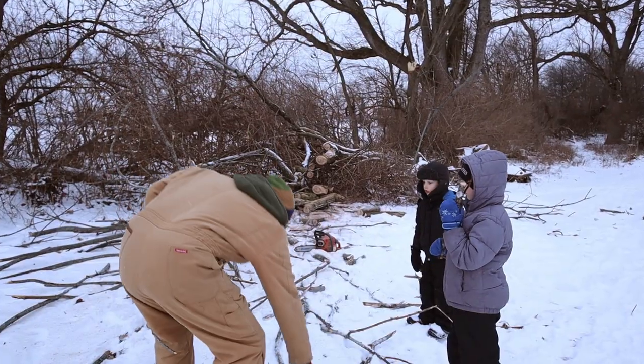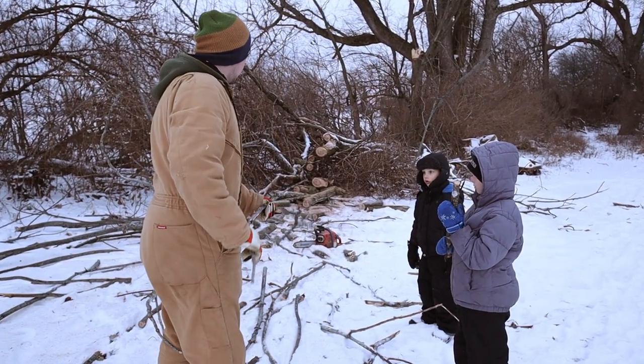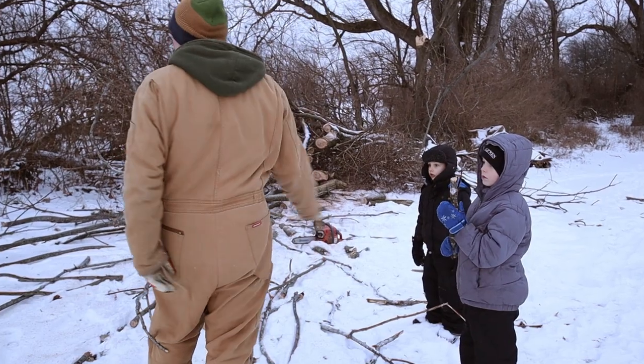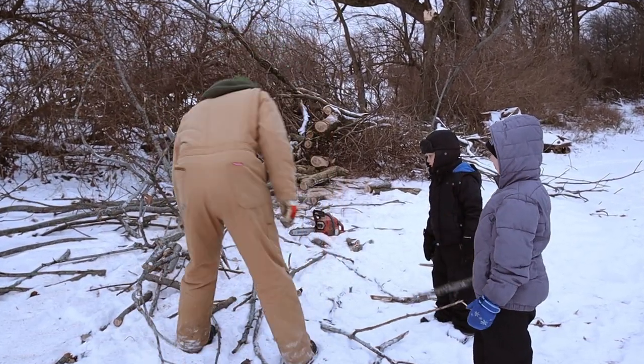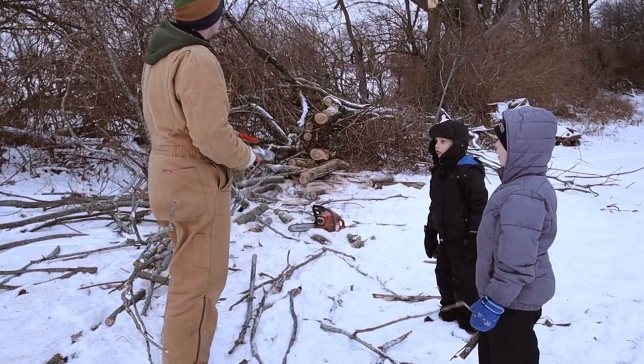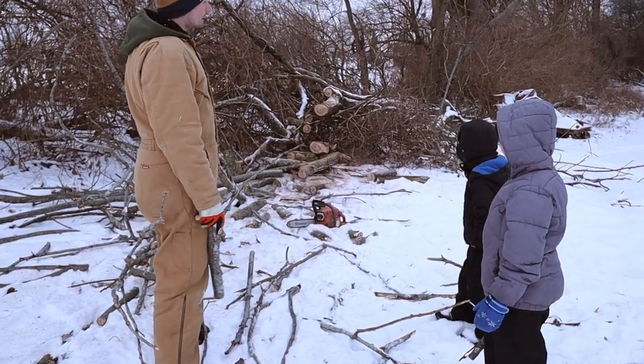All the little sticks, just sticks like this, take over to the burn pile over there. And anything that looks like we could use for a campfire, take over to the stack of wood over there.